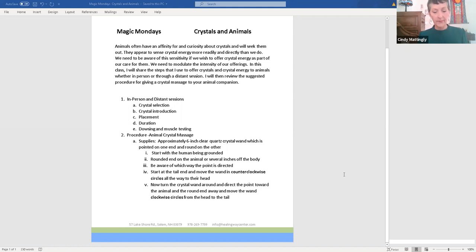The first step is crystal selection. If the animal is in person, you can only offer them what you have, right? Whatever crystals you have, you can douse and say, 'I'm going to offer them these three,' and then they can pick in the physical. I was experimenting with my cats — I have five, of course.